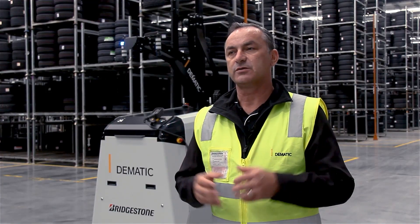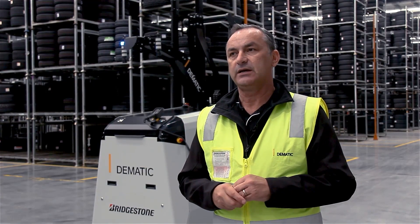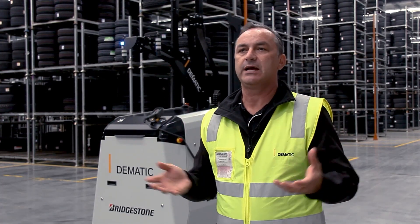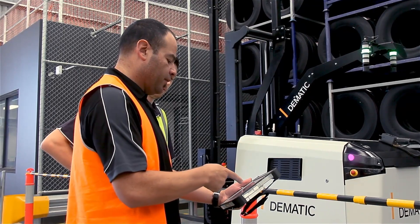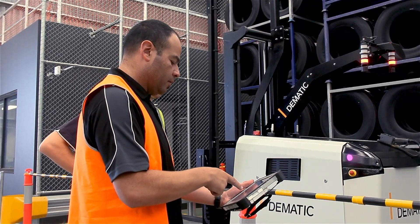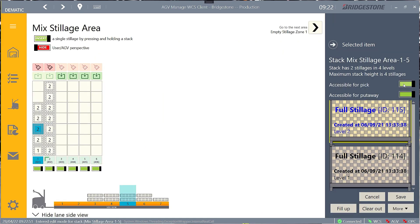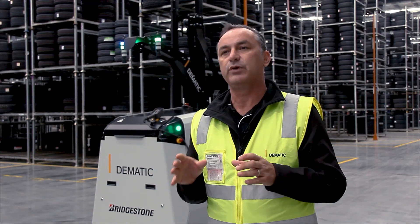When Bridgestone approached us we had to consider the variety of pick-up and drop-off locations we had, so we tailor-made our software called AGV Manage, which controls all the AGV movements. The good thing about AGV Manage is it allows the operator to block and unblock locations that were specifically designed for Bridgestone.